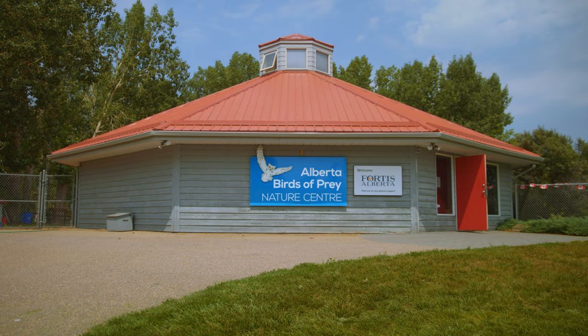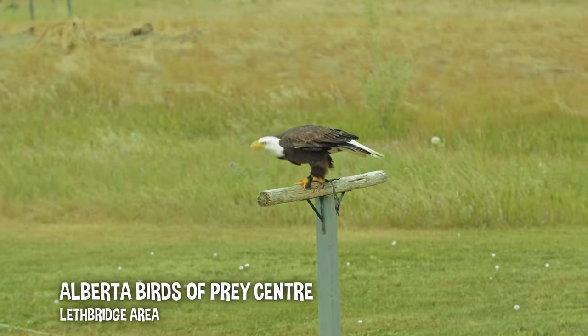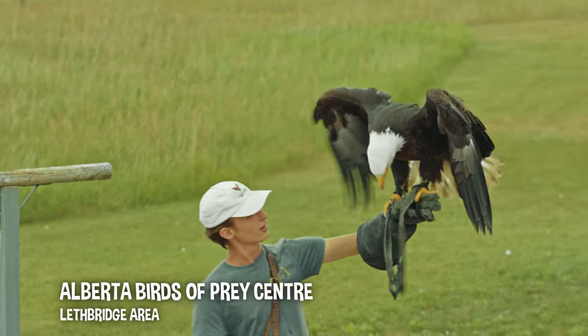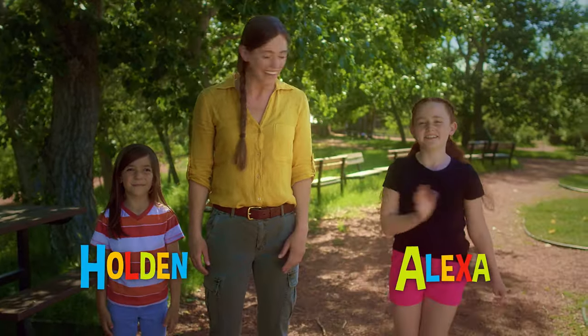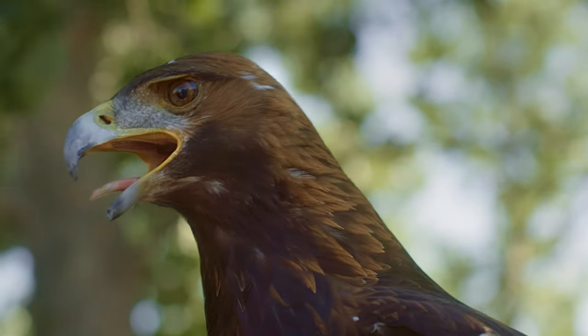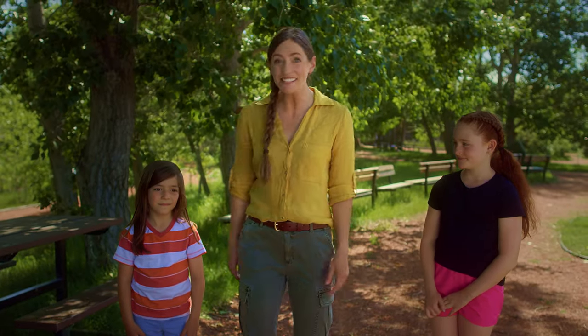Sometimes even the biggest, wildest birds need some tender loving care when they get sick or hurt. Today we're here on beautiful Treaty 7 territory at the Alberta Birds of Prey Centre, where big birds go to get the help they need to get back into the sky. I'm joined by my friends, Holden and Alexa. We're gonna go hang out with Dallas, who's gonna show us some really big, really cool birds. Are you ready? Let's go!